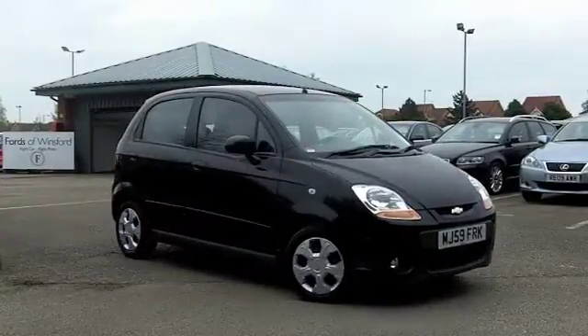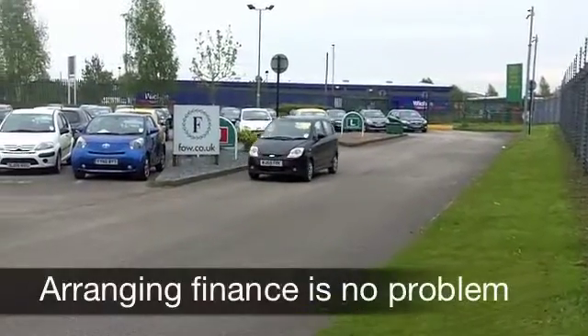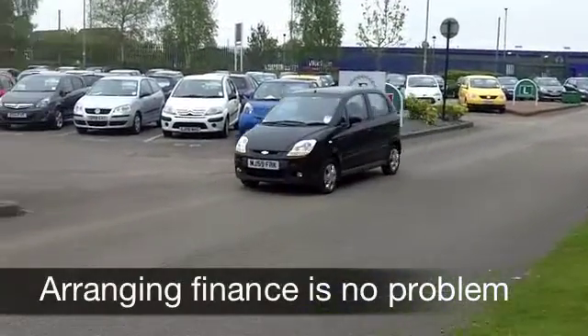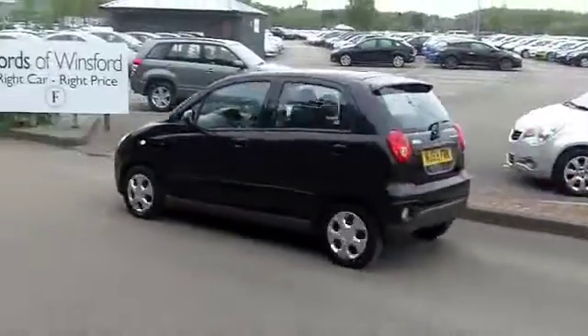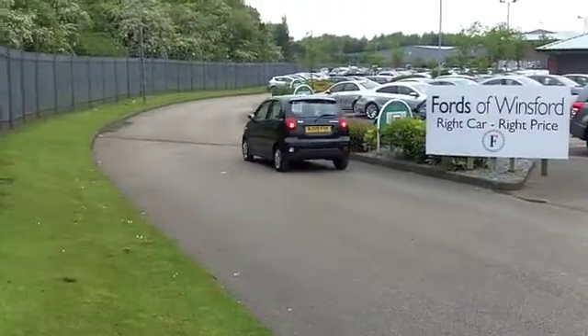That means you've got a really stunning interior — two tone cloth interior which does look the business, and your driving position in this car is spot on. If you're a tall driver you'll have no problem in the Matisse; you've got plenty of headroom front and back.